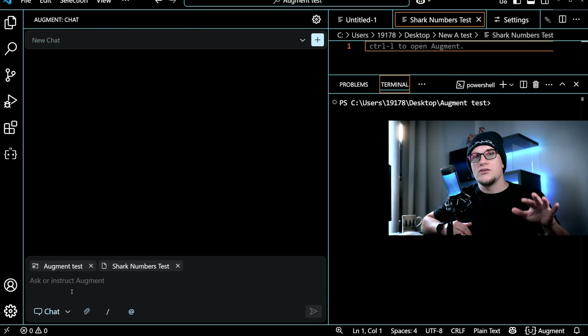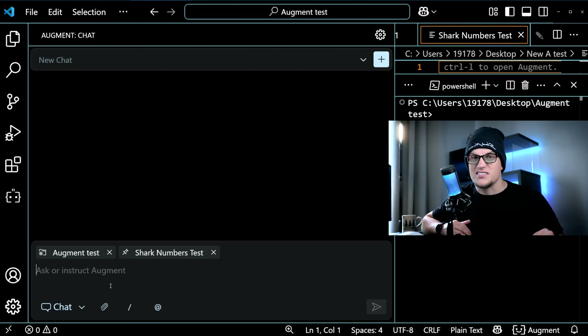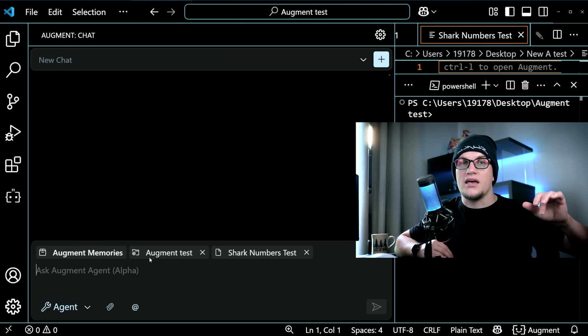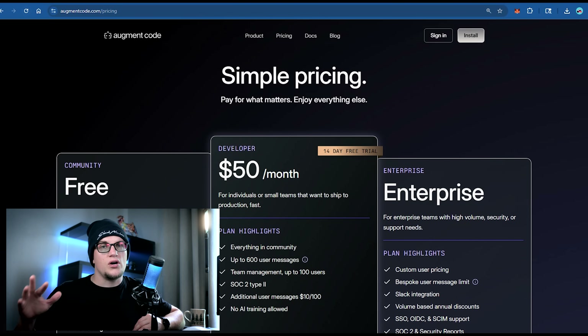Number four: Augment Code. Just like Code LLM, Augment is for serious vibe coders — serious is the keyword. It's designed for IDEs, great if you're using VS Code or JetBrains. Augment integrates right into your workflow, giving you context-aware AI agents that help with real code, tests, and debugging without leaving your editor. Perfect for people who want full control, work across multiple languages, and live inside code. The free version gives you limited access and paid plans start at $50 a month, going up to $250 a month or higher depending on usage.